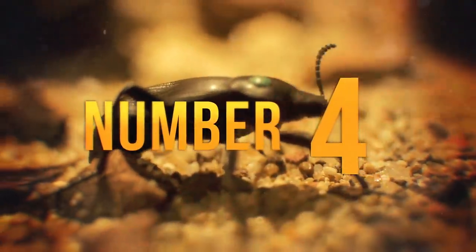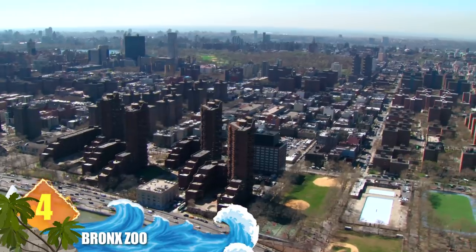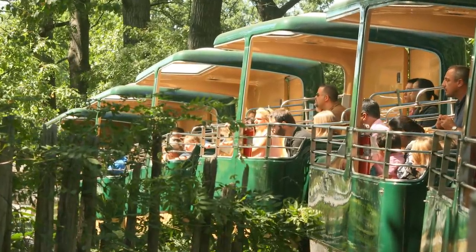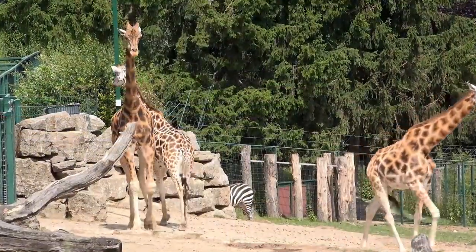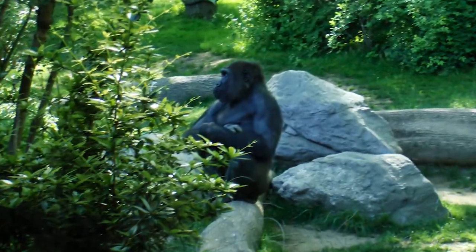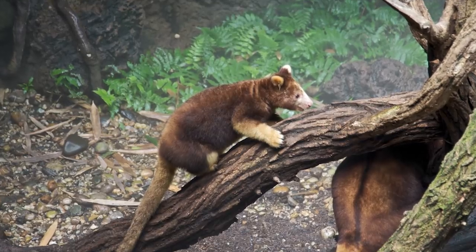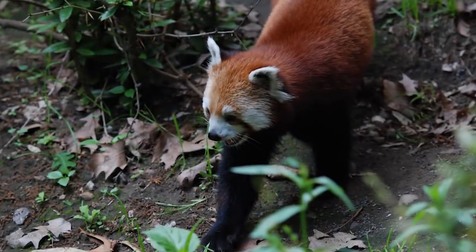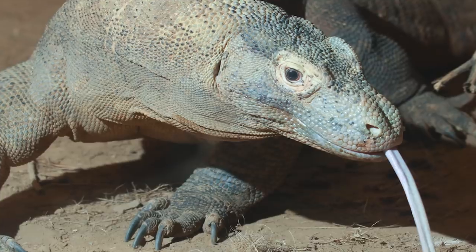Number 4: Bronx Zoo. Covering more than 265 acres within Bronx Park in New York, it's one of the largest and most popular zoos in the US, with annual attendance topping 2 million visitors. Its diverse collection of over 4,000 animals represents nearly 700 species. Must-see exhibits include the Congo Gorilla Forest, Jungle World — an indoor tropical rainforest with tree kangaroos, Indo-Chinese leopards and gibbons — and the Wild Asia Monorail, where red pandas, Indian elephants and gaur roam freely. Other popular animals include Komodo dragons, lemurs and hissing cockroaches.